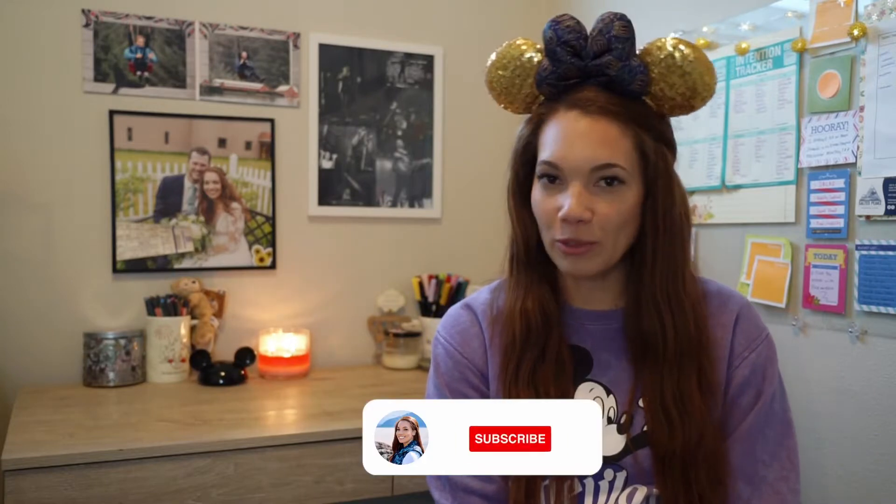Hi everyone, welcome back or welcome to my YouTube channel. My name is Alyssa Cotten and I provide emotional and mental support for new coaches, counselors, content creators, and entrepreneurs.